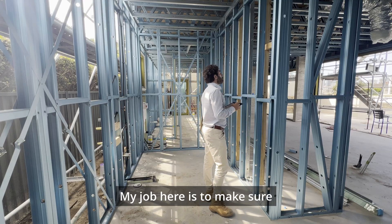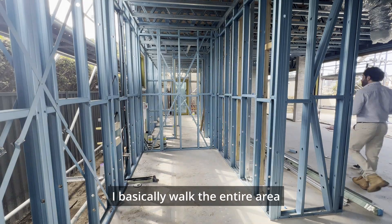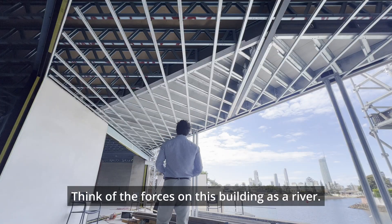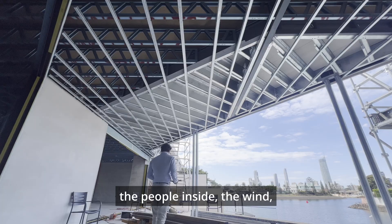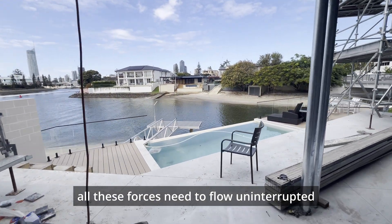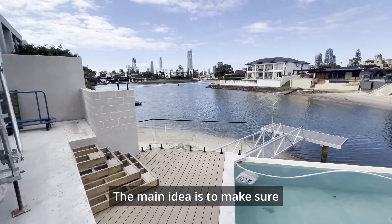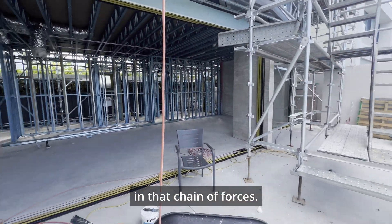My job here is to make sure what's been built matches the drawings. In all my inspections, I basically walk the entire area visualizing the load paths. Think of the forces on this building as a river — the weight of the roof and floor, the people inside, the wind — all these forces need to flow uninterrupted from the very top of the roof down to the foundation, with absolutely no weak links in that chain of forces.